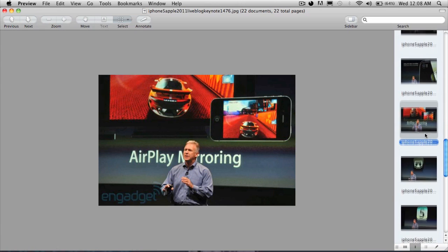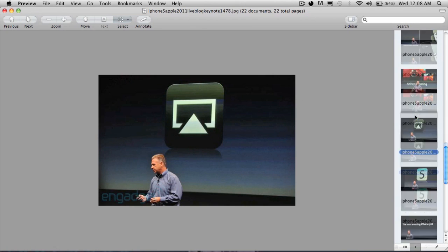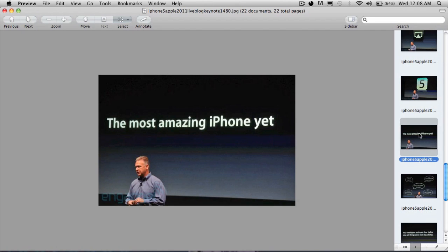It also has AirPlay mirroring, which is an awesome feature — it's already on the iPad 2, so nothing new really. The iPhone 4s is going to be packed with iOS 5, of course.